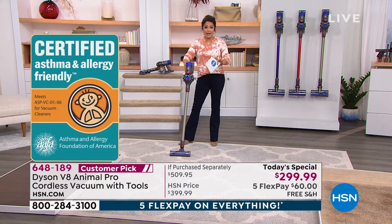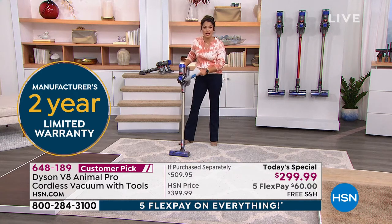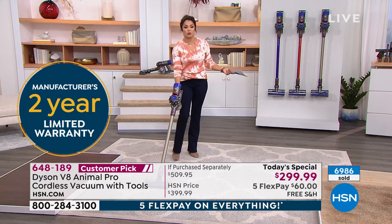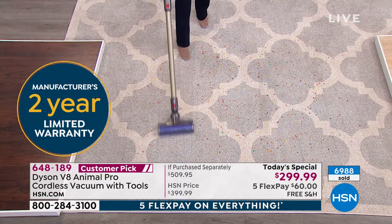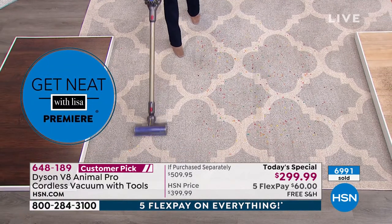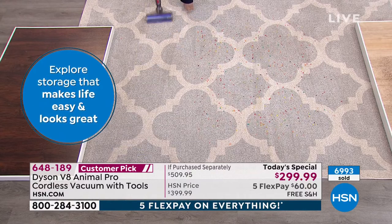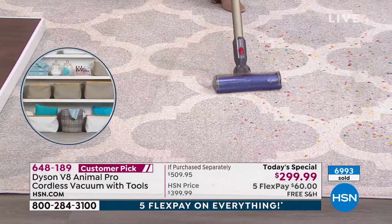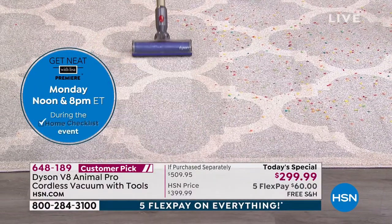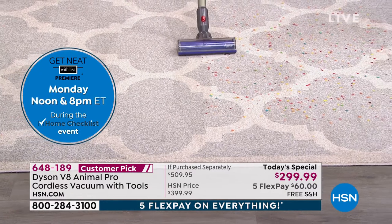You never have to replace the filters — it's a one-time purchase. You can just rinse it and let it air dry every now and then. To empty the bin you don't ever have to touch anything — there's a nice button that releases everything you've sucked up. We just used this on wood and now we're moving to an area rug. High pile or low pile, doesn't matter — the Dyson's going to work for you.